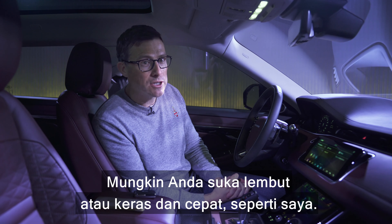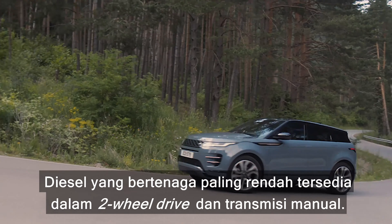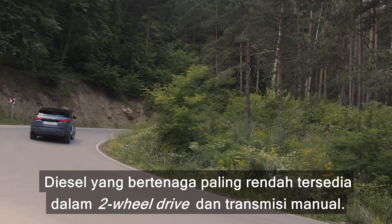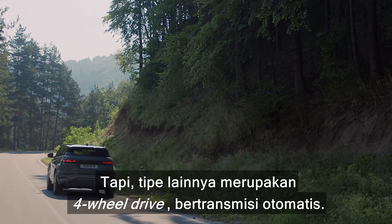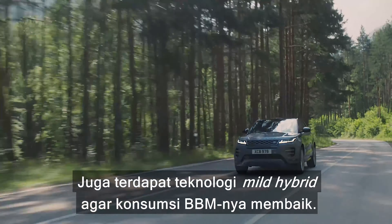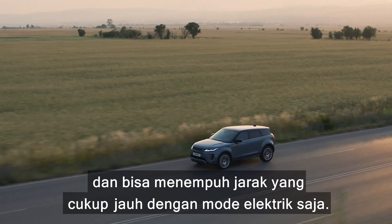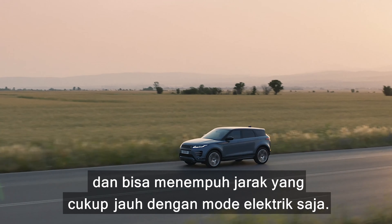You'll be able to get the new Evoque with a range of diesels and petrol engines. The lowest-powered diesel can come with two-wheel drive and a manual gearbox, but the rest of the range are four-wheel drive automatics. These cars also get mild hybrid technology to boost economy, and a plug-in hybrid will join the range later, able to travel moderate distances on electric power alone.